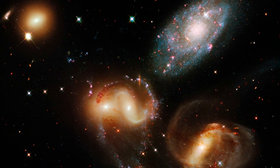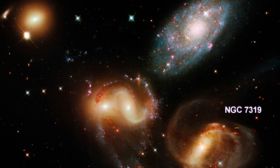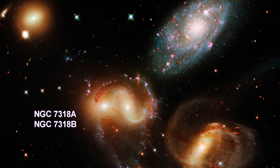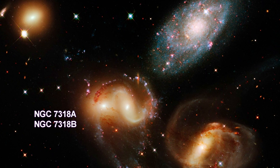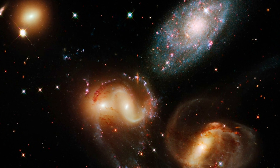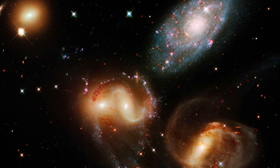NGC 7319 is a barred spiral galaxy with distinct spiral arms that follow along 180 degrees back to the bar. The next galaxy appears to have two cores, but it is actually two galaxies, NGC 7318a and 7318b. NGC 7317 is a normal-looking elliptical galaxy that is less affected by the interactions. These farther members are markedly redder than the foreground galaxy, suggesting that older stars reside in their cores.